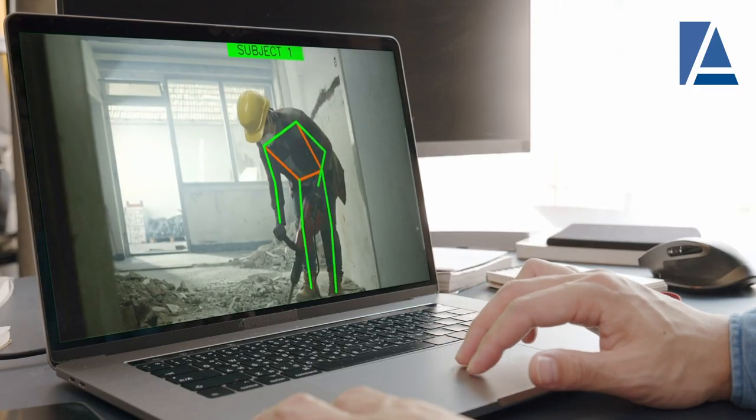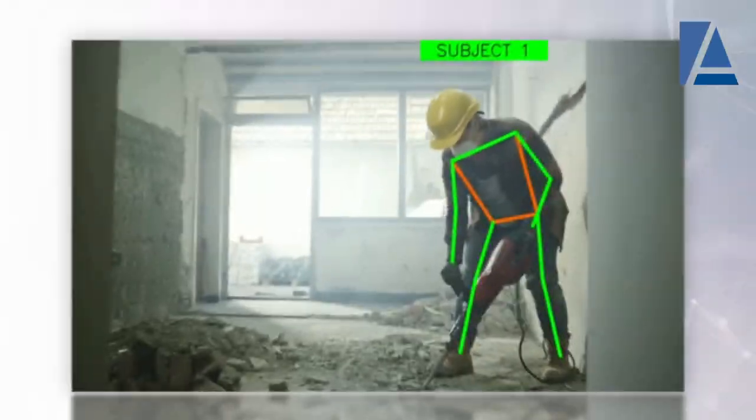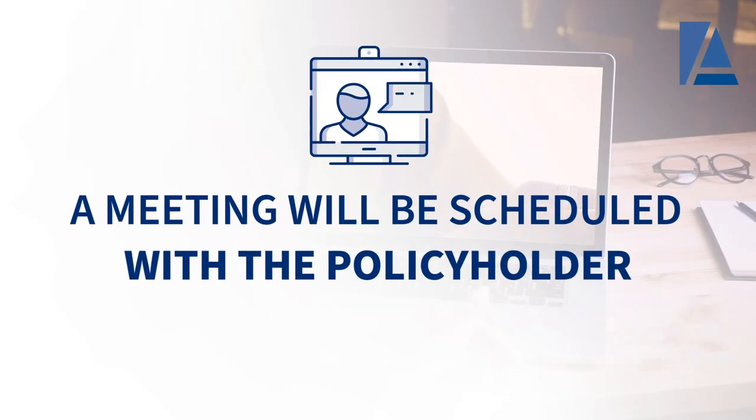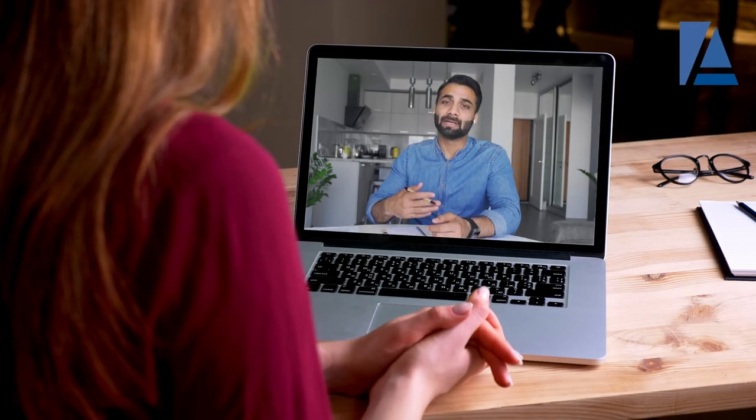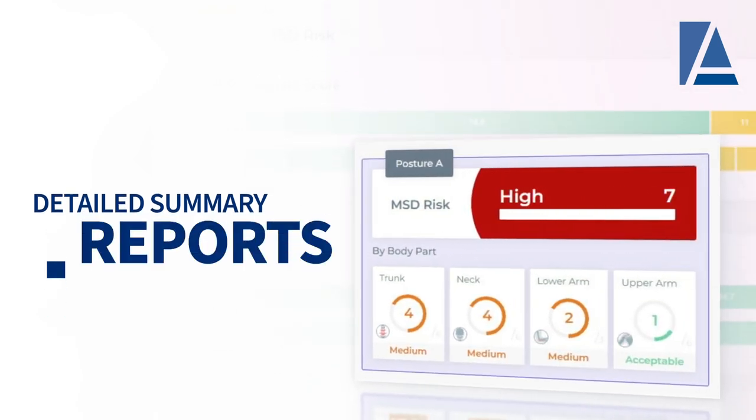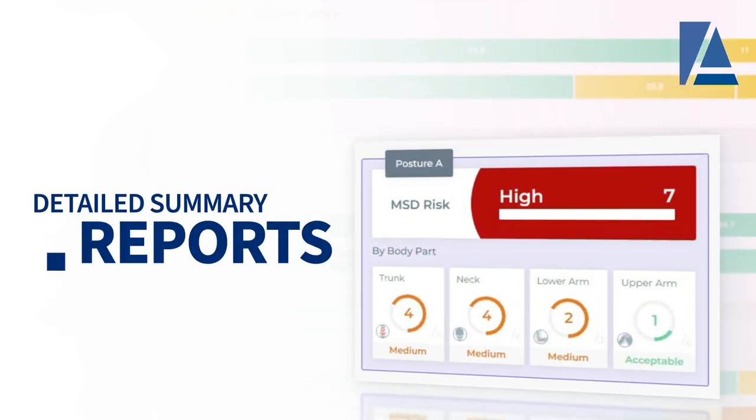Amtrust will email a link to a secure video transfer website to upload the video from the mobile device. Amtrust will upload the video to the Tumiki's AI platform and get an analysis in minutes. A meeting will be scheduled with the policyholder to review the ergonomics analysis and discuss corrective actions to mitigate the ergonomic risk factors.